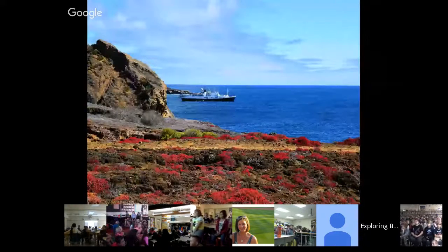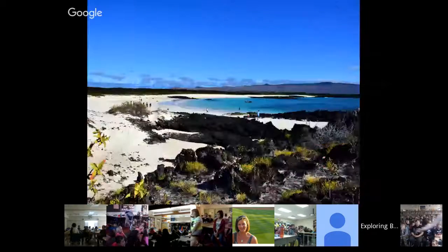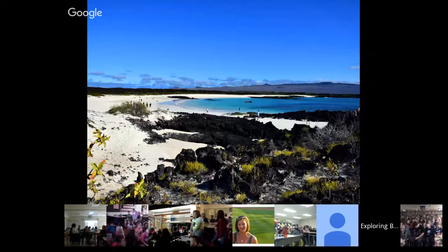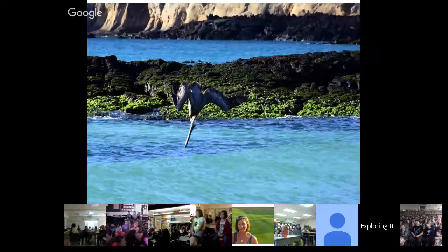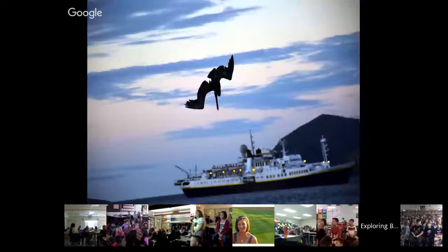Another view of the Endeavor from San Cristobal. This is another beach — beautiful blue waters, and those little dots are just sea lions lounging on the beach. You can watch the pelicans hunting, diving down looking for some fish.